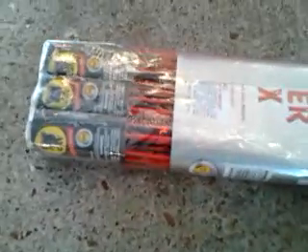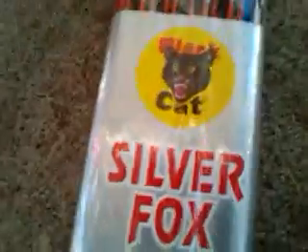First off, I got one gross of Black Cat Silver Fox Bottle Rockets. And if you don't know what one gross is, that's 144 Bottle Rockets. These Bottle Rockets are supposed to leave a silver tail when they shoot off, and when they shoot off at night they leave like a silver sparkle type of thing.